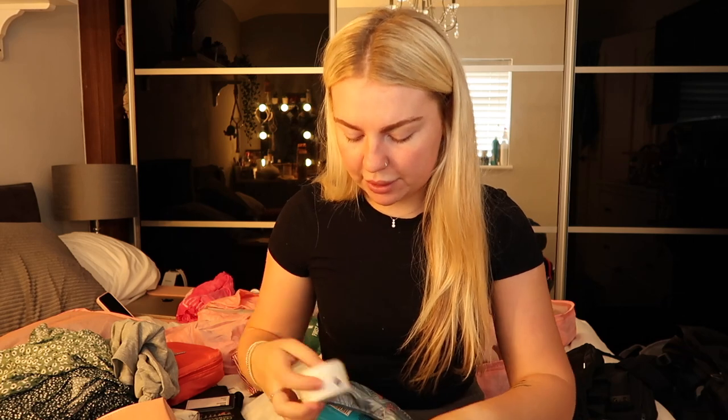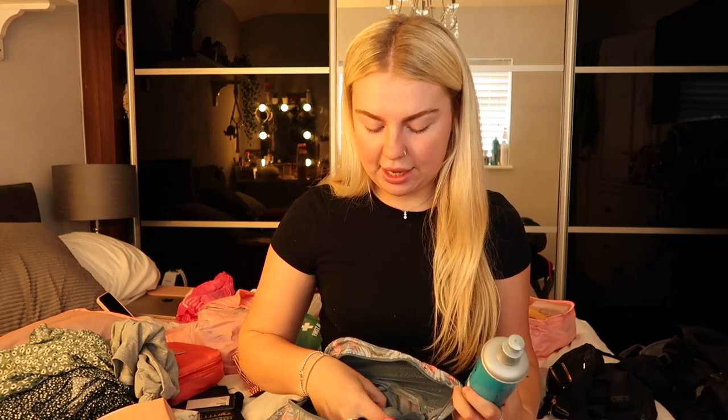Some face cream — this is actually an SPF one to protect my face from the sun because I don't want to put regular sun cream on my face. I'm bleach blonde so I need to protect my hair at all costs — it's expensive to maintain and I want to keep it in good condition. I use Bed Head, it works amazingly for my hair and I absolutely love it.